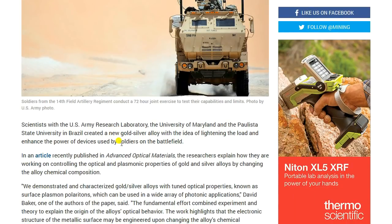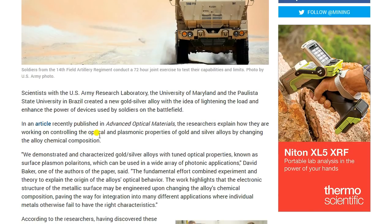Scientists — this is from mining.com — with the U.S. Army Research Laboratory, the University of Maryland, and the Paulista State University in Brazil created a new gold-silver alloy with the idea of lightening the load and enhancing the power of devices used by soldiers on the battlefield. In an article recently published in Advanced Optical Materials, the researchers explained how they are working on controlling the optical and plasmonic properties of gold and silver alloys by changing the alloy chemical composition.